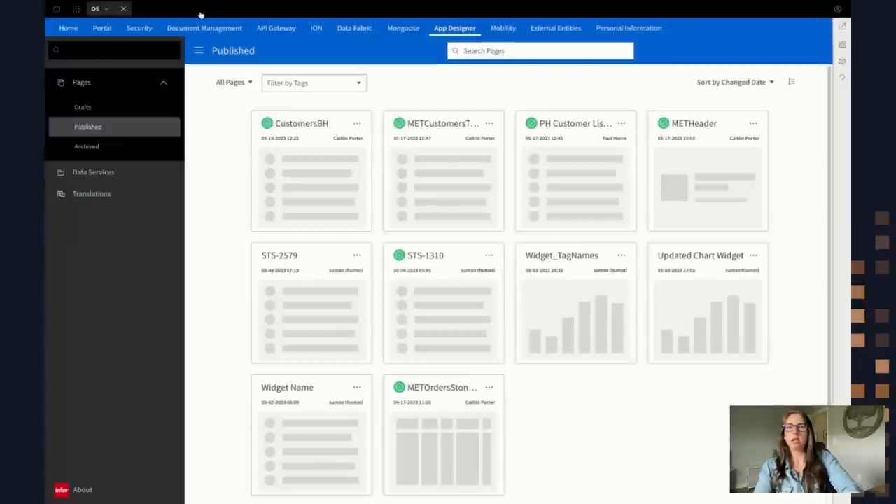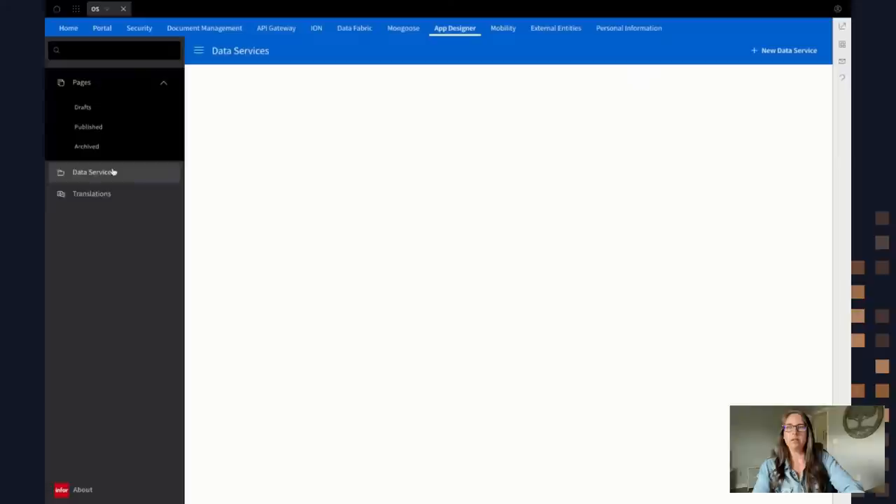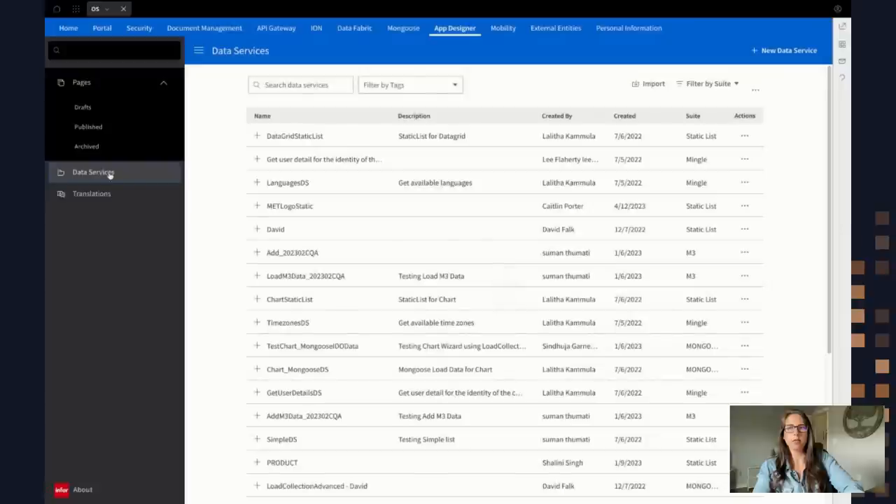That's the first part — showing you how quickly you can build a widget with existing data services. Now let's say you want to create your own data service. In this next demo I want to show you how to create two different data services, both utilizing M3 data — M3 APIs available in the API gateway. I'm going to click the Data Services tab on the left and hit New Data Service. There are three different types: data lake objects, Ion APIs, and static lists where you just want to contain simple hard-coded values.